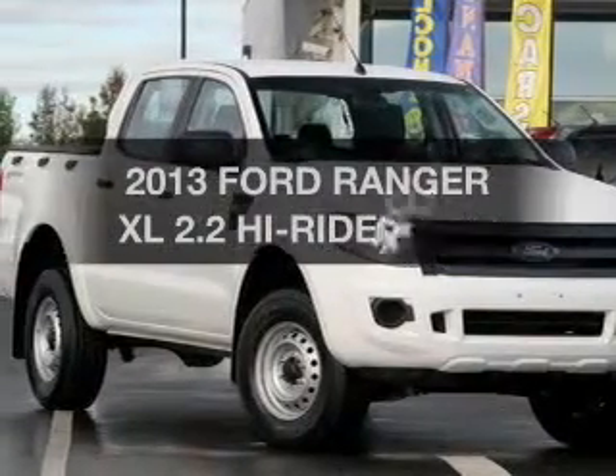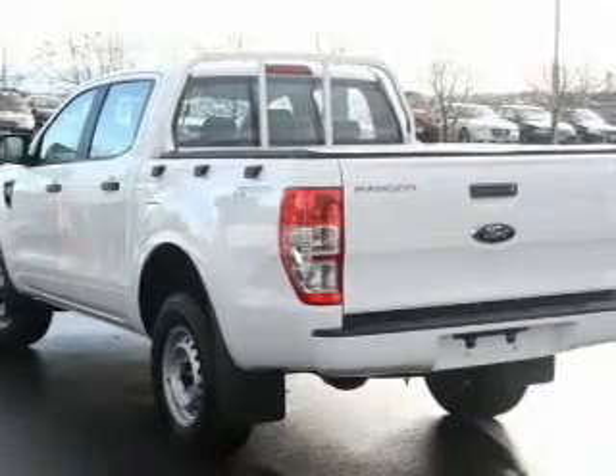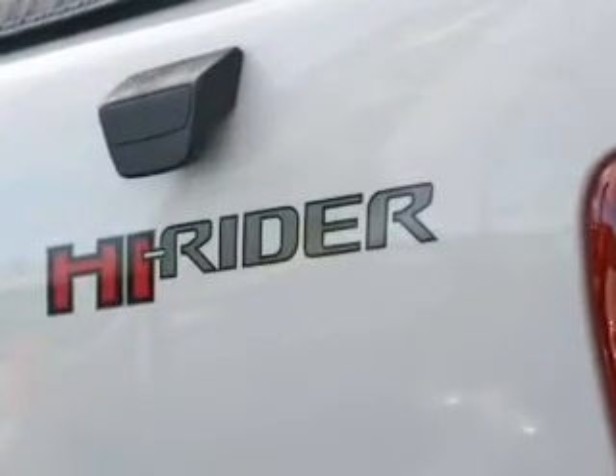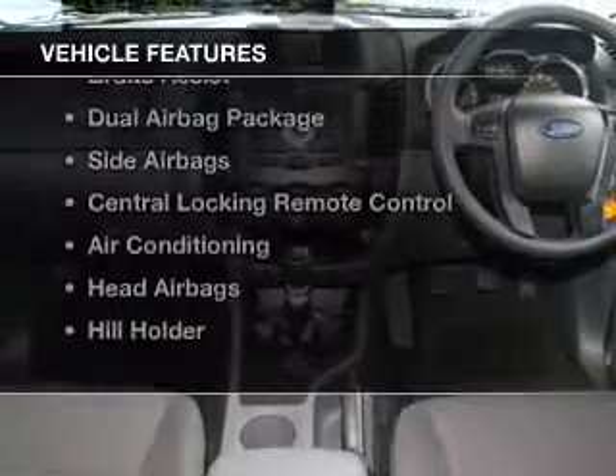Imagine yourself in this 2013 Ford Ranger. Travel the roads in style and comfort in this great vehicle that responds quickly to its manual transmission. Plus enjoy these notable features that are included in this ride.